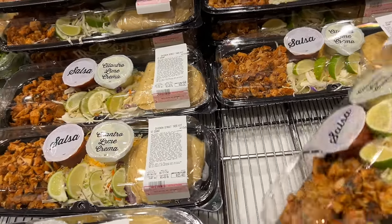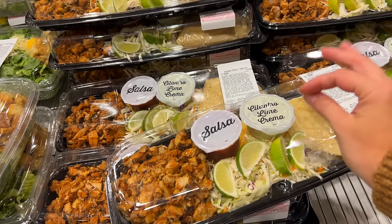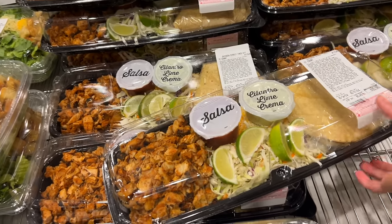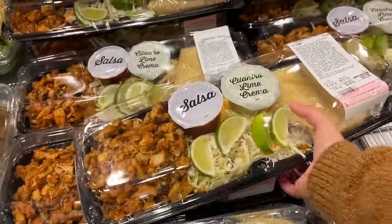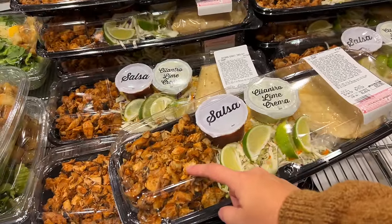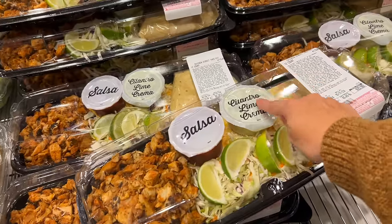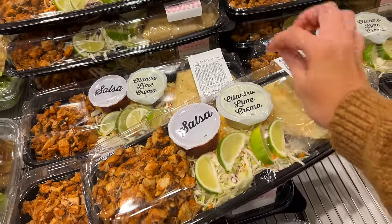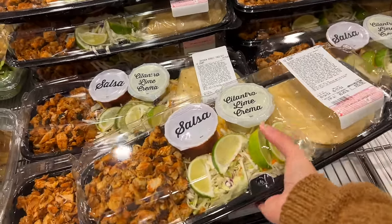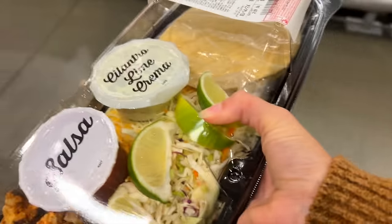We always get these street tacos for dinner whenever I do a Costco run. My husband even texted me on the way here with emphasis on 'don't forget the street tacos.' We're going to grab them. You can put these in the air fryer or in the frying pan to reheat them. The cilantro lime crema is so, so good — such an easy dinner after shopping all day.